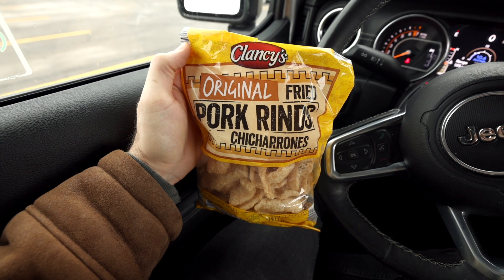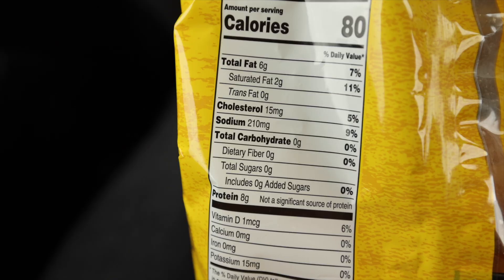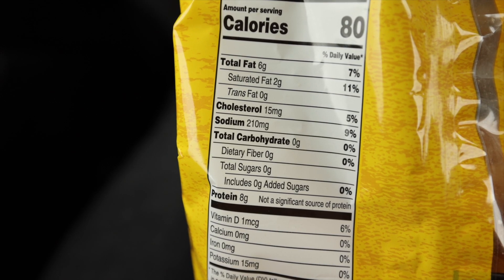First up we've got the original flavored Clancy's pork rinds. Aldi also sells a spicy or hot flavor of pork rinds — I just wasn't able to find those, they were probably out because they're delicious, so if you like spicy stuff check those out next time. These are a great keto snack if you're in the mood for chips — something crunchy, buttery, and salty. You could dip these in guacamole, buffalo chicken dip, or a keto-friendly spinach and artichoke dip. It's basically a chip alternative that's totally low carb and keto friendly. These have zero carbs.